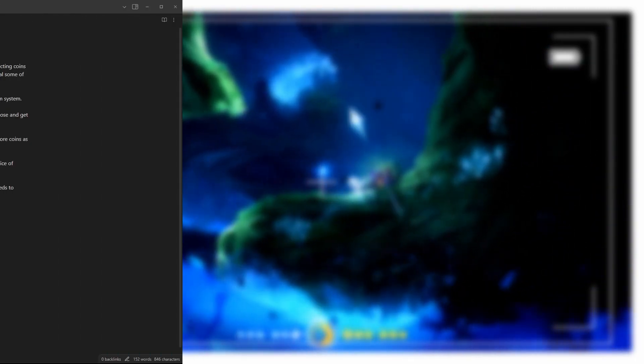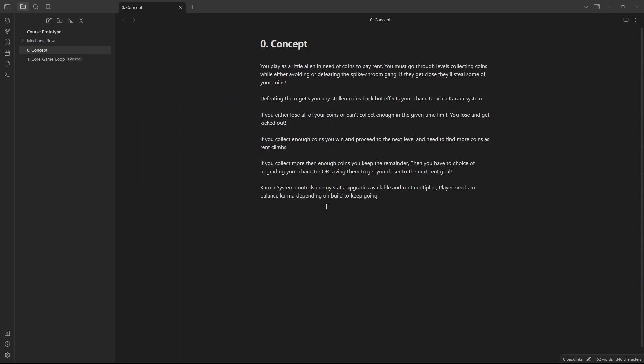So let's actually go and look at a prototype vault that I've set up in Obsidian for the game that I want to work on. This is just the overall concept — a very small concept. I really wanted to design something that covers quite a few topics yet is also very simple to get into as your first game. You play as a little alien in need of coins to pay rent. You must go through levels collecting coins while avoiding or defeating the spike shroom gang — little spiky mushrooms. If they get close, they'll steal some of your coins.